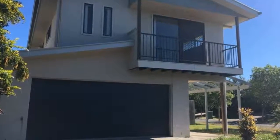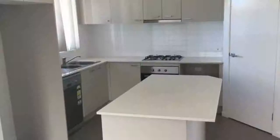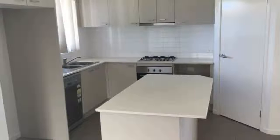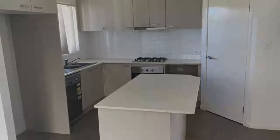Open for inspection Saturday 01/06 between 1:35 and 1:50 p.m. Please ensure you register for each inspection so you can be notified of any last-minute changes or cancellations. Harcourt's Norflakes proudly presents this property.